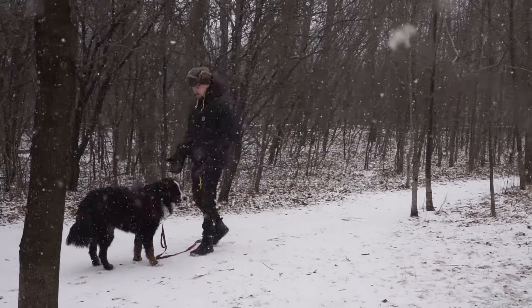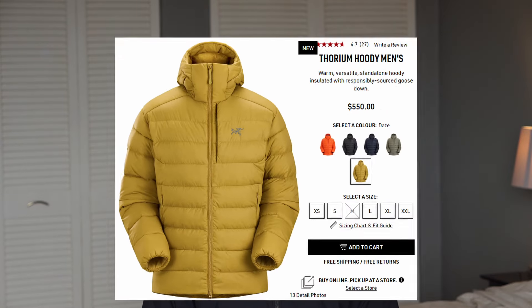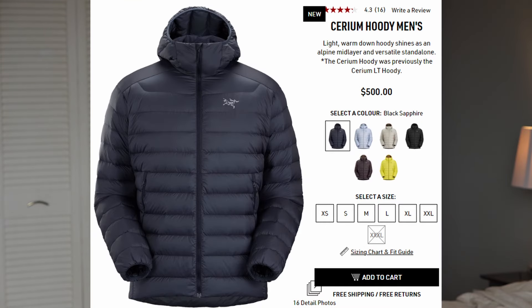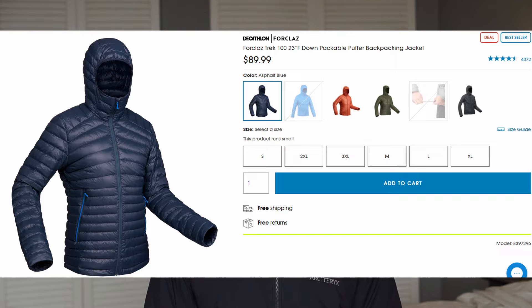Another great option for warmth would be the Fjallraven Expedition Light Down Jacket — I have done a review of that, and I think it's also great for being light and very warm. Another warm option would be the Arc'teryx Thorium Jacket. If you're looking for a travel jacket that's very packable and light, something like the Cerium from Arc'teryx would be very light. There are also cheaper options that would fit this build very well, such as the Uniqlo Down Jacket or the Decathlon Trek 100 — both very popular jackets in the travel community.